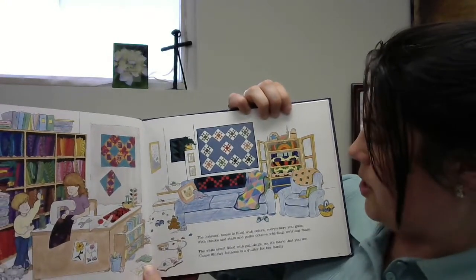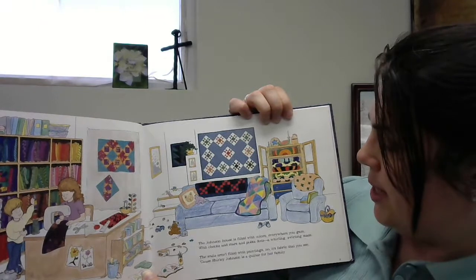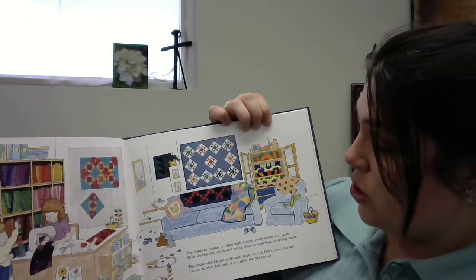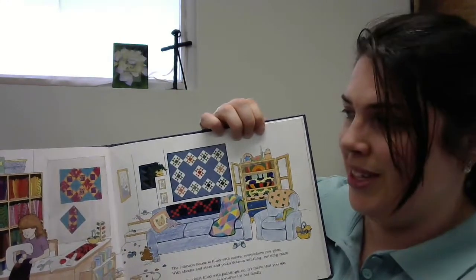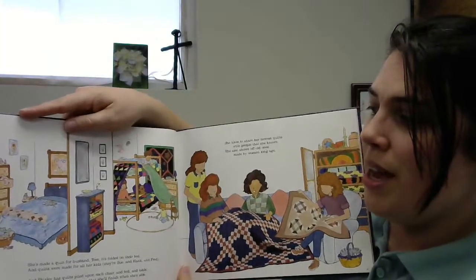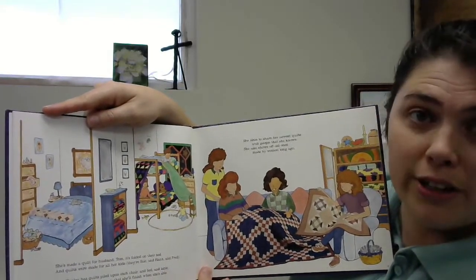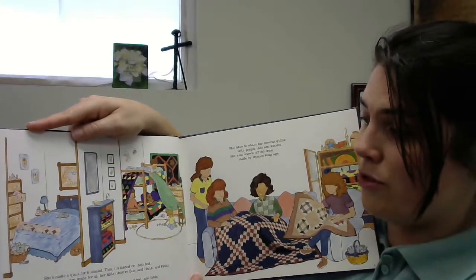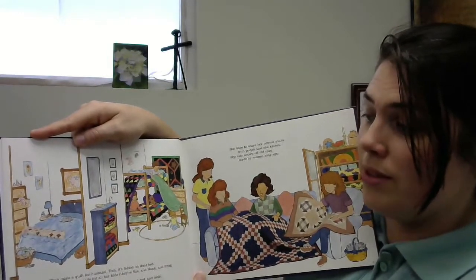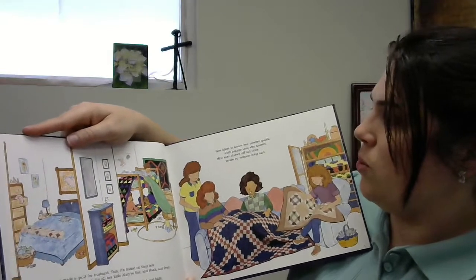The Johnson House is filled with colors everywhere you gaze, with checks and stars and polka dots, a winning, swirling maze. The walls aren't filled with paintings, no. It's fabric that you see, because Shirley Johnson is a quilter for her family. She's made a quilt for husband Tom. It's folded on their bed. And quilts were made for all her kids, their Sue and Hank and Fred. And Shirley has quilts piled upon each chair and bed and table, and lots of quilts in progress that she'll finish when she's able. She likes to share her newest quilts with people that she knows.